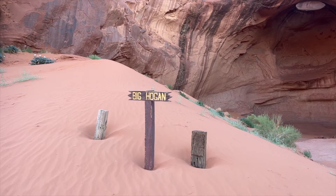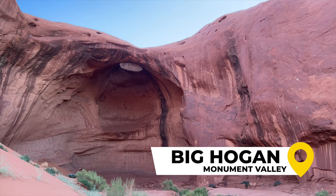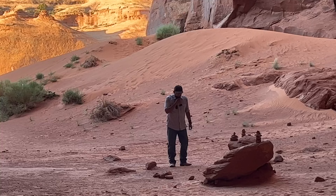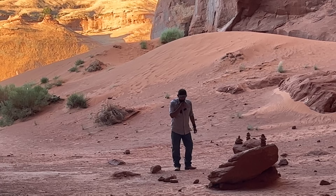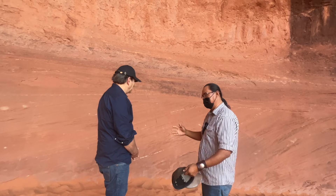The big hogan. There's a famous Native American flute player by the name of Carlos Nacca who actually recorded an album in here — the acoustics are very, very good. We're going to lay down on the rock and look up at the ceiling, which has the image of an eagle. Sometimes it takes people a little bit of time to actually see it.